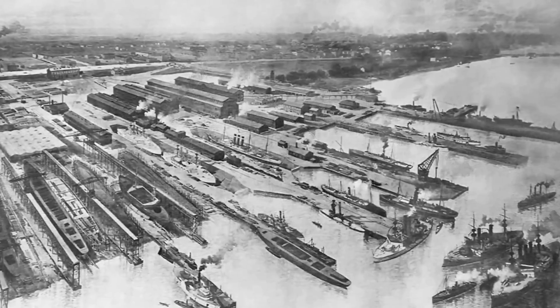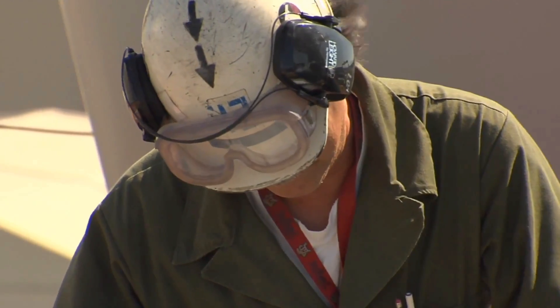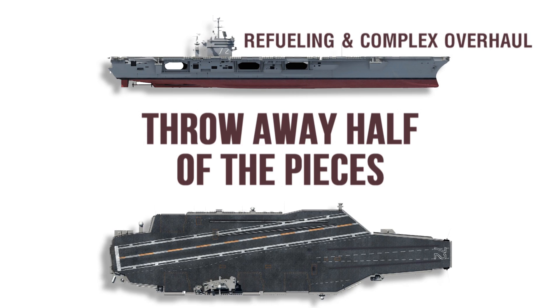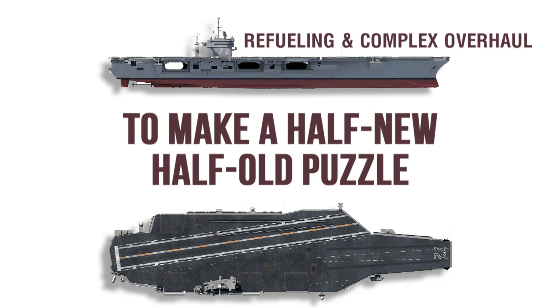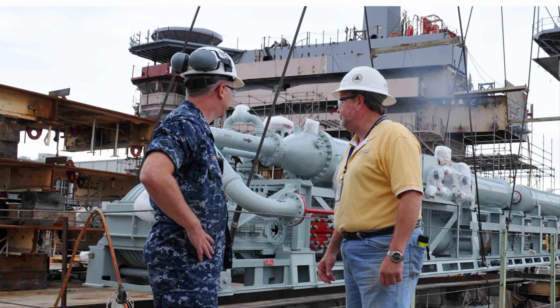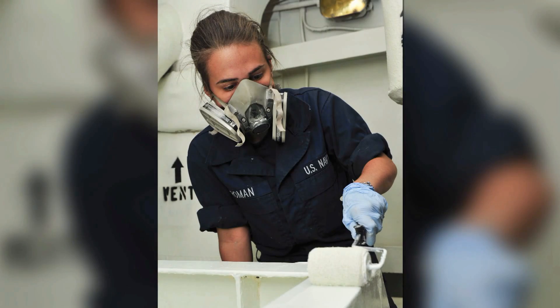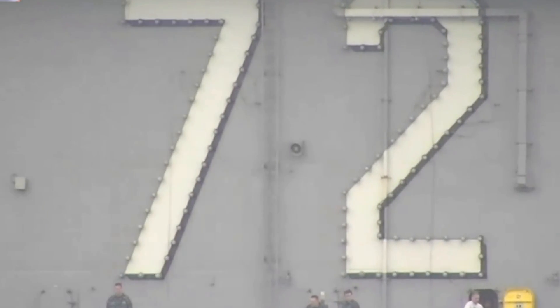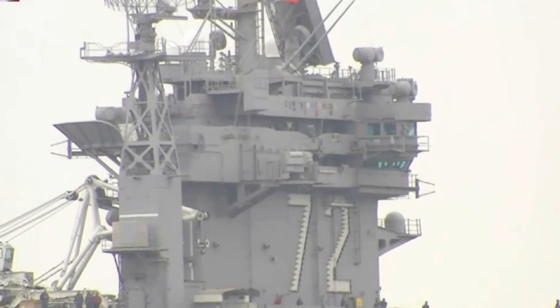In the past, ships were built from the bottom up. Today, shipbuilding is modular. Imagine the USS Abraham Lincoln being a 100,000-piece jigsaw puzzle. During the RCOH, you throw away half of the pieces, make 50,000 new pieces, then fit the new pieces to the old ones to make a half-new, half-old puzzle. When the process is finished, nearly every component on every system inside the ship will have been inspected and repaired, refurbished, or replaced. CVN-72 will look the same on the outside, but it will be completely new on the inside.